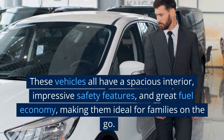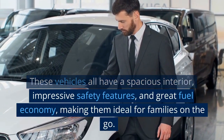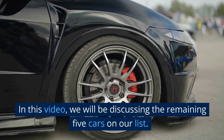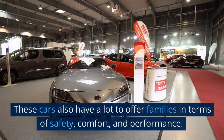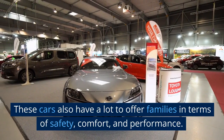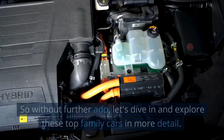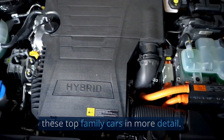These vehicles all have a spacious interior, impressive safety features, and great fuel economy, making them ideal for families on the go. In this video, we will be discussing the remaining 5 cars on our list, which also have a lot to offer families in terms of safety, comfort, and performance. So without further ado, let's dive in and explore these top family cars in more detail.